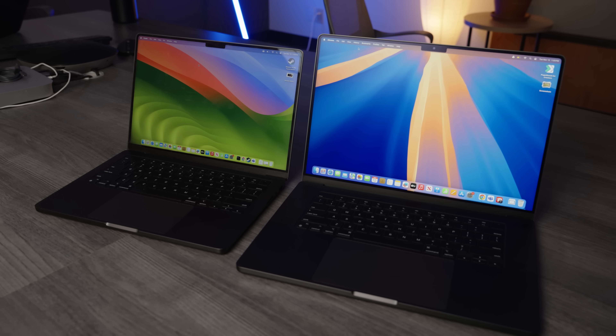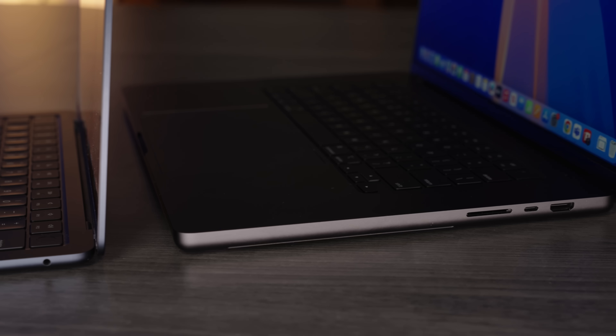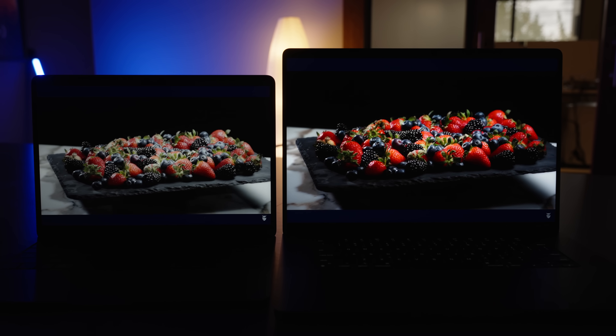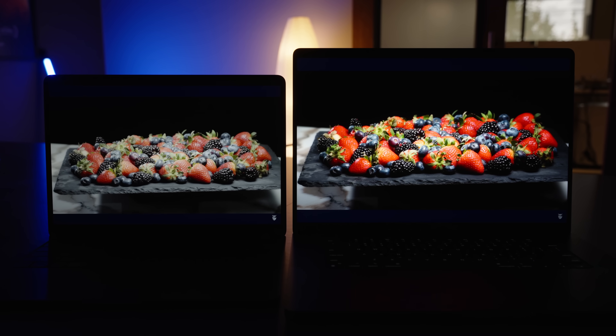The eternal debate between MacBook Air and MacBook Pro — long gone are the days when this was as simple as just deciding between two different models. These days you've got to consider multiple sizes, chip options, and configurations, many times existing in similar price points. But don't worry, hopefully by the end of this video you'll know exactly which MacBook is right for you.